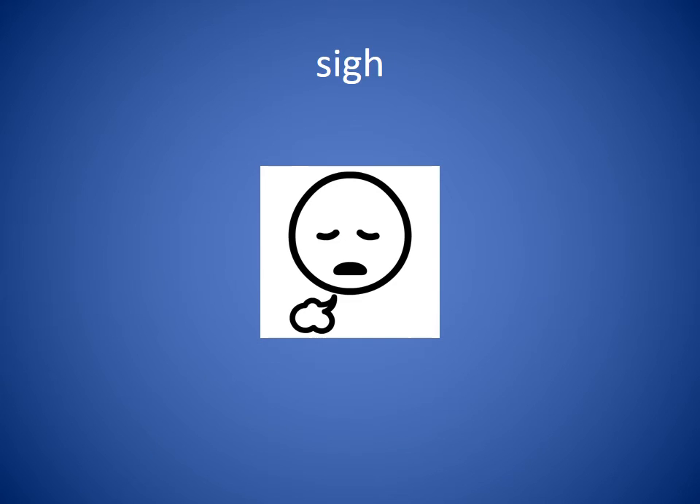Sigh. When we sigh, we let out our breath and we can hear it. Sometimes a sigh is happy and peaceful, but sometimes a sigh can be sad. She sighed when her father told her she couldn't go.